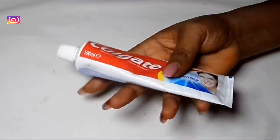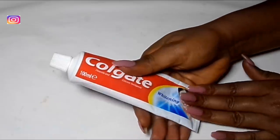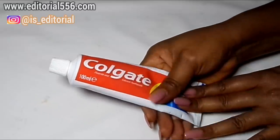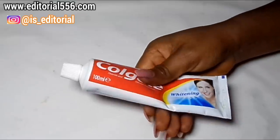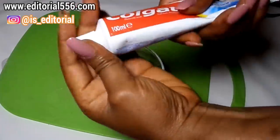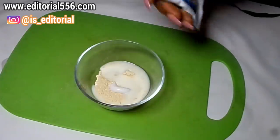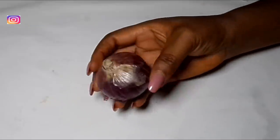Then we're going to be putting in a little bit of toothpaste. This is a natural remedy that works in removing pimples. It also helps to calm the redness of the skin, goes deep into your pores, and helps to remove age spots. I'm putting in a reasonable amount of toothpaste.